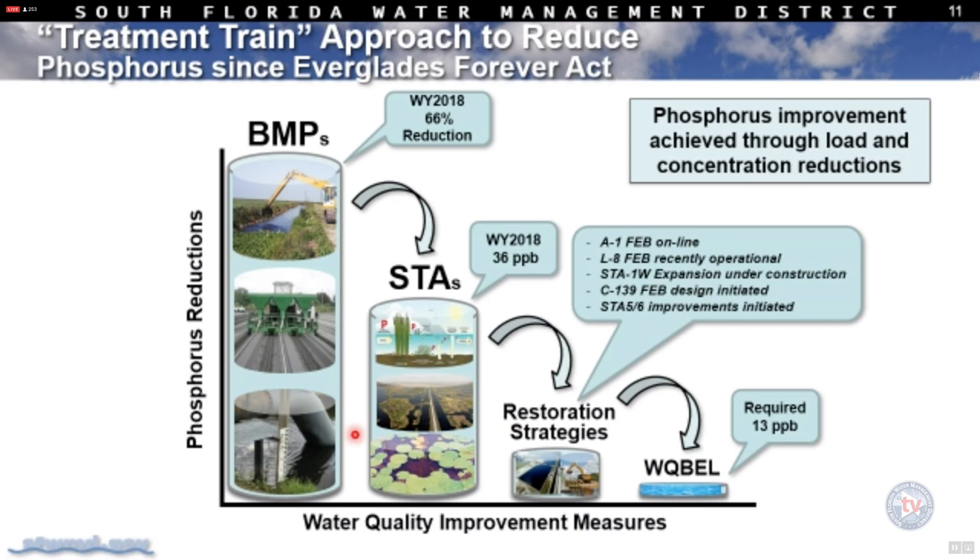In water year 2018, the BMP program achieved a 66% reduction — state law requires a minimum 25% reduction. The BMP program has averaged about 54% reduction over its entire lifespan, more than twice what's required by law. The STAs for water year 2018 achieved 36 parts per billion, about twice the previous year's level, due to the significant storm impacts within the STAs and the transition from a very dry to a wet period, which causes phosphorus release.